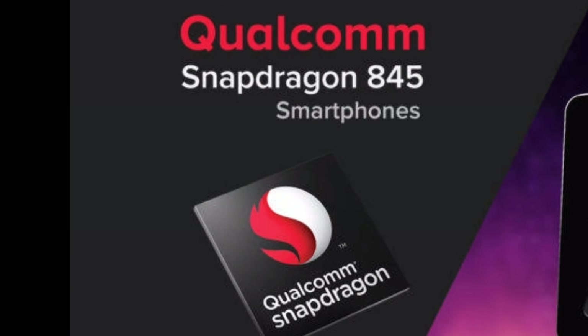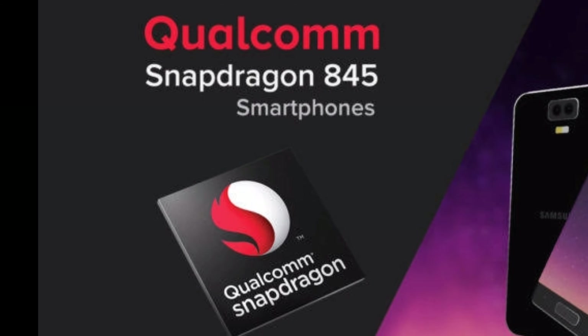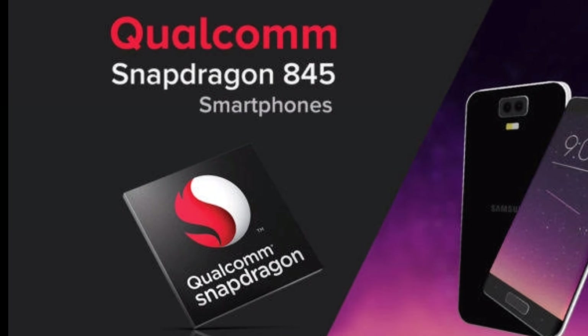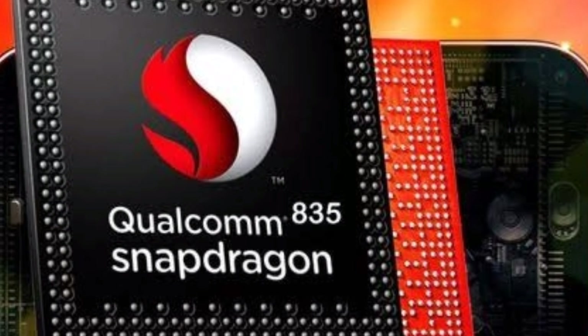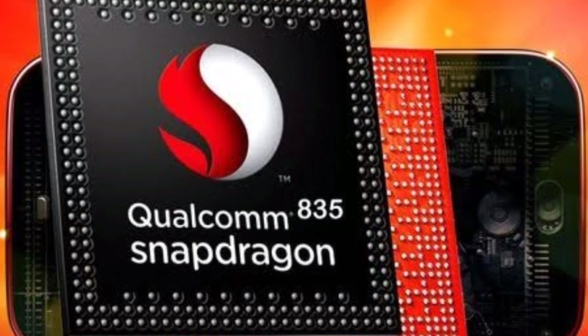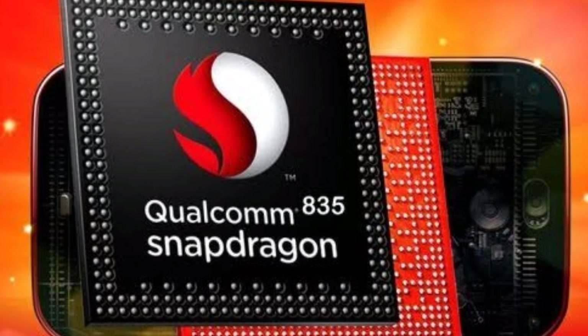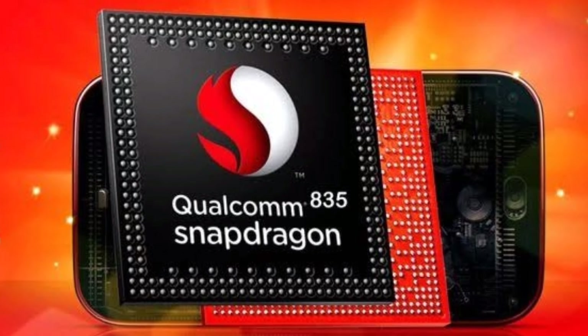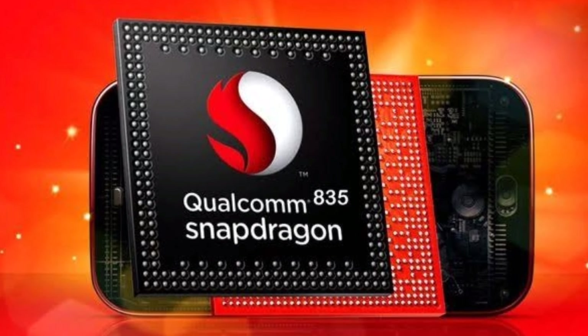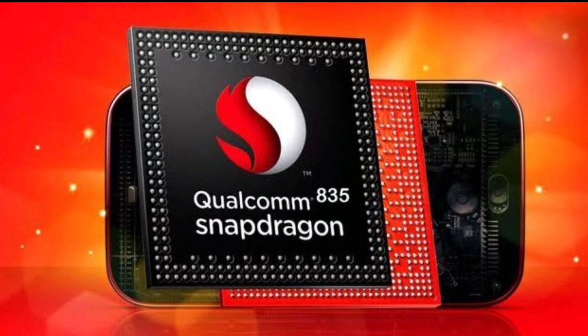Snapdragon 845 with a clock speed of 2.84 gigahertz supports 4G. Snapdragon 835 with a clock speed of 2.45 gigahertz, which is less than Snapdragon 845, with Kryo 280 octa-core and Adreno 540 GPU, supports 4G.